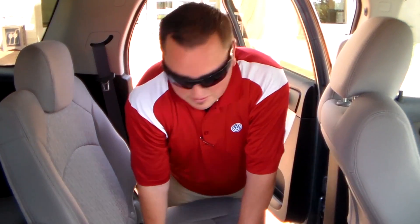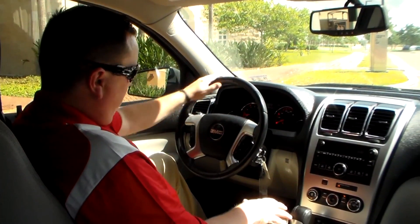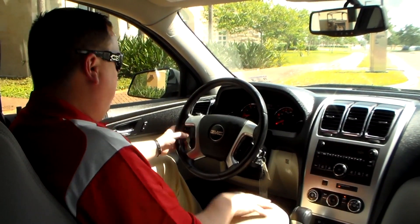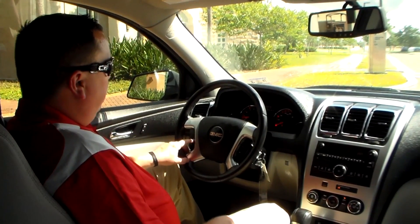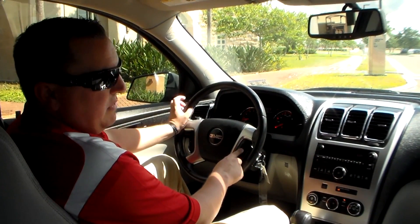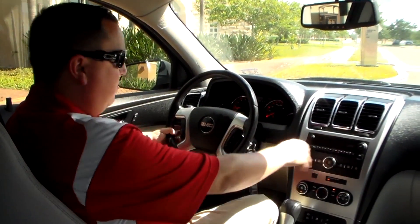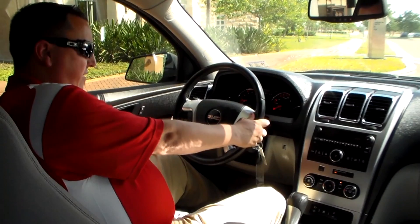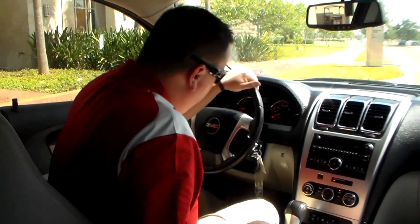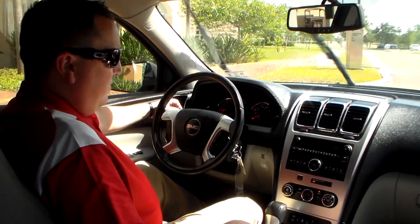Let me show you the driver's side. You have your leather-wrapped steering wheel with everything at your fingertips — cruise control with set, resume, and cancel right here. You've also got your radio controls including volume, source for AM, FM, and satellite radio, and your presets, all on the steering wheel. On the left stalk you have your automatic lights, so you don't have to worry about remembering to turn them on or off, and on the right stalk you have your windshield wipers.